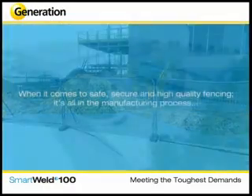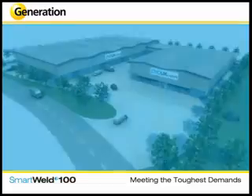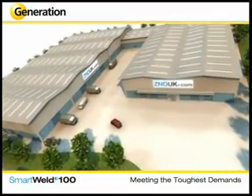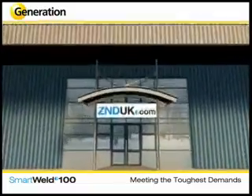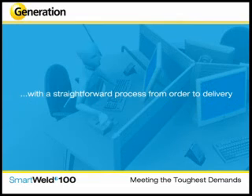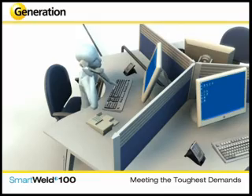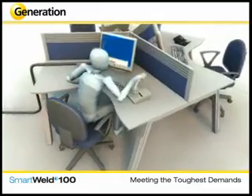When it comes to safe, secure, and high-quality fencing, it's all in the manufacturing process. Generation Hire and Sale products are manufactured at a dedicated factory with a bespoke production line to ensure only the highest quality production and testing. Innovative new manufacturing facilities ensure you get both high quality and speedy delivery, with a straightforward process from order to delivery. Generation Hire and Sale has worked hard to earn a reputation for ensuring customer satisfaction through simple ordering systems, expert advice, and valuable technical support.